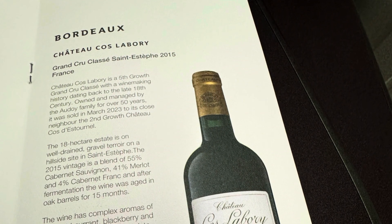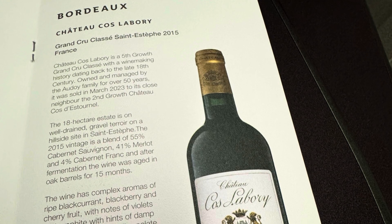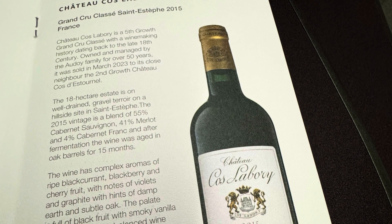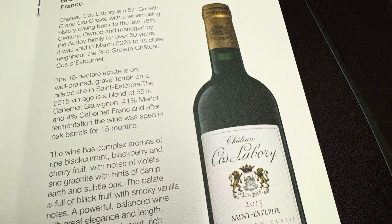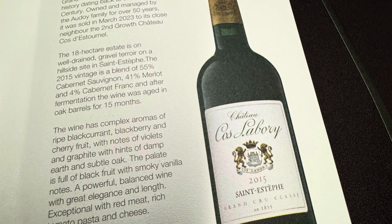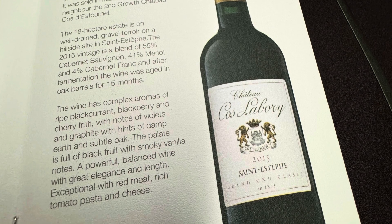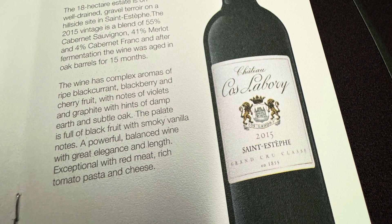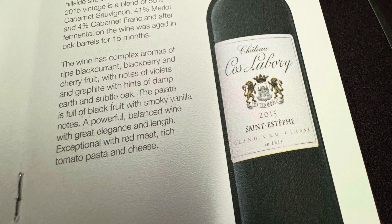I paired the lobster with the 2015 Cos d'Estournel, a fifth growth Bordeaux from the Saint-Estèphe region. A normal price in BC liquor stores for 2020 would be $80, making this a $150-plus wine. I was happy because other videos mentioned they were serving the second wine of a second growth — about an $80 wine — so this was a significant upgrade. 2015 is a great vintage, and they brought it to me during the appetizer as requested so it could air out.